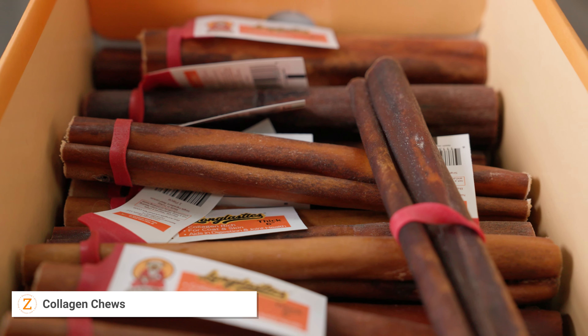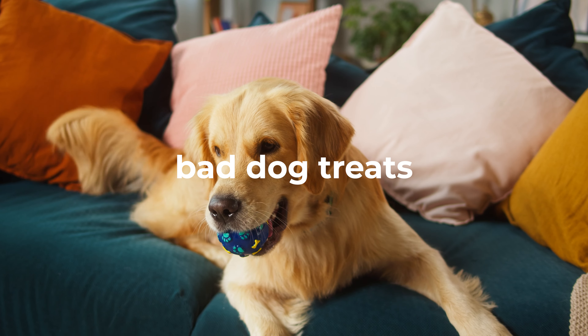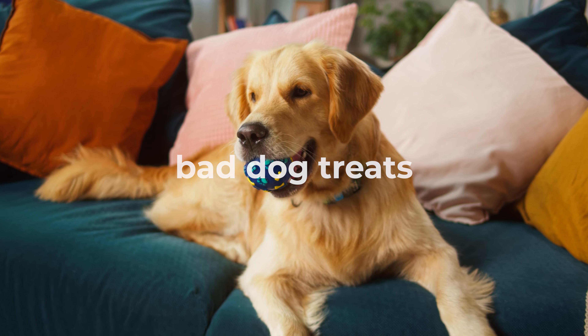Beef cheek rolls and slices are loaded with essential fatty acids that help to keep the skin and coat healthy. They are also great for maintaining dental health, mental stimulation, and they aid in relieving anxiety by encouraging the natural instinct for a dog to chew.